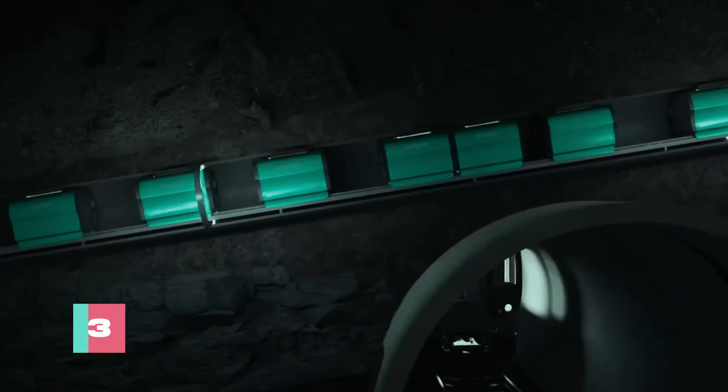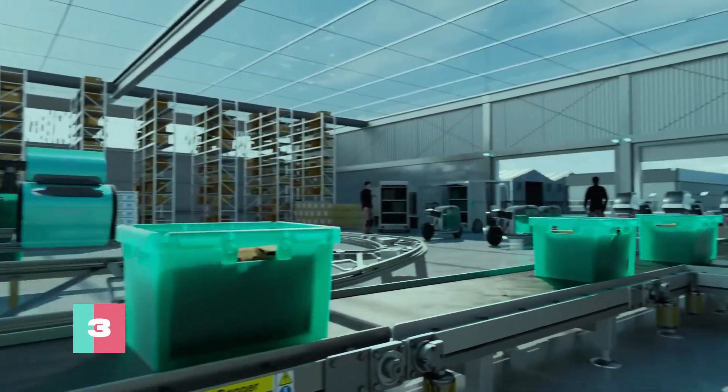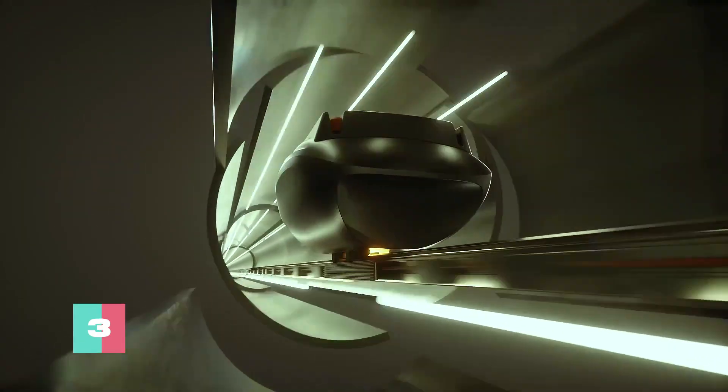Designed for both underground and overground setups, Magway's system utilizes pods capable of carrying up to 550 pounds at speeds of up to 50 miles an hour, within 1-meter diameter pipes.